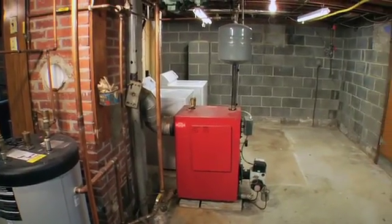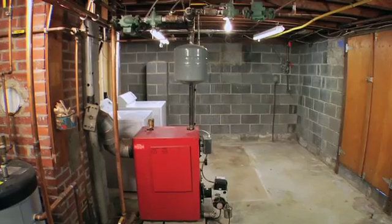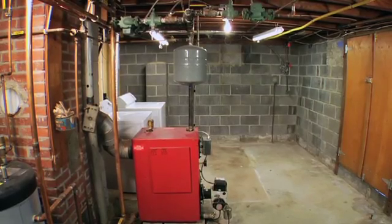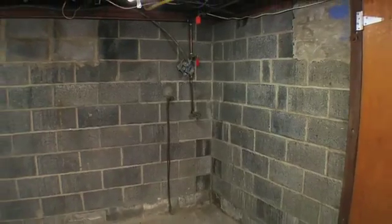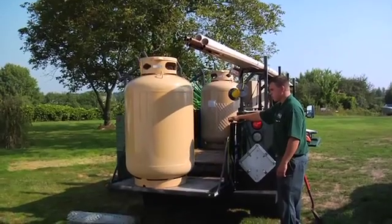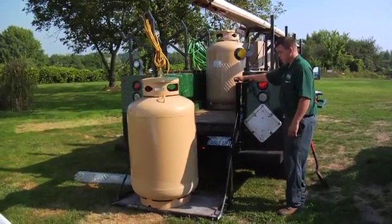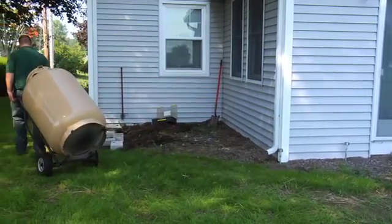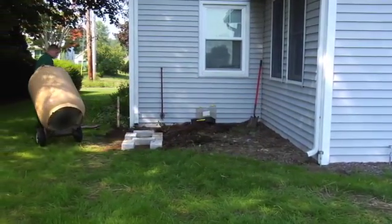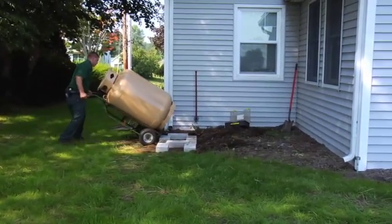Chris expects the job to take two to two and a half days to complete, about average for a conversion job, helped by the fact that this basement is relatively open and accessible. The owner already has propane plumbed for a fireplace, which cuts down on the time and cost. An existing above-ground propane tank is being replaced by a pair of 120-gallon tanks in the same location to provide additional capacity for the new boiler, and should the owner want to add more propane-fueled appliances.